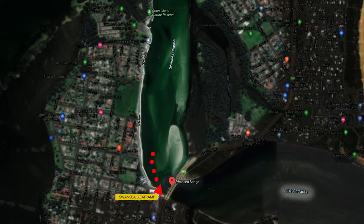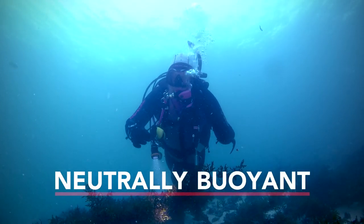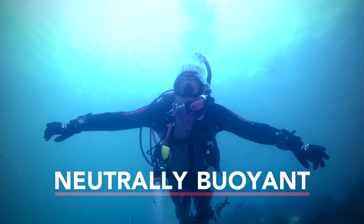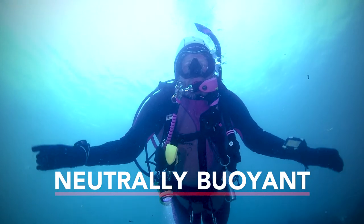We've just completed a 40-minute dive here at Swansea. We drifted from Swansea Bridge back to Thomas Hunter Reserve — approximately two kilometres. The water temperature was 16 degrees today with about three to four metres of visibility. The beautiful part of it is the titanium which is under my wetsuit — I'm nice and warm.